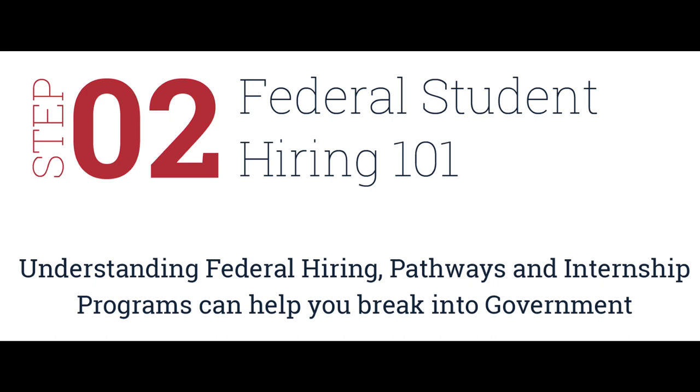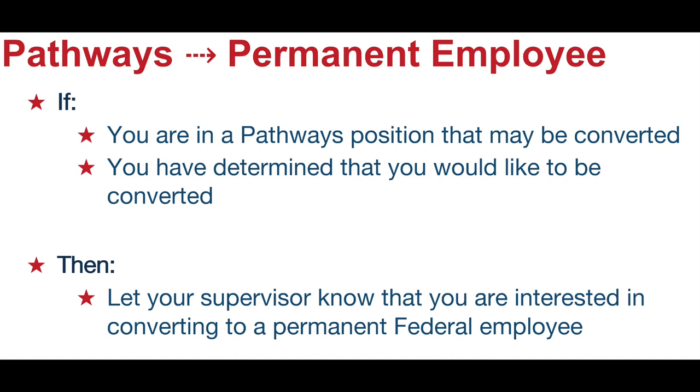Step two: federal student hiring. Learn all about the pathways positions. Where are they posted? Learn about agency websites and special internship programs.